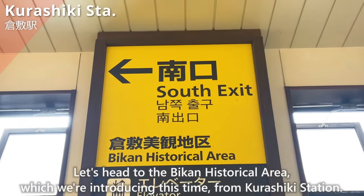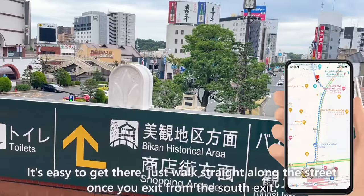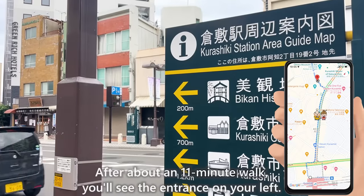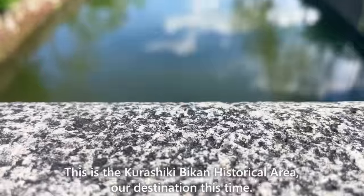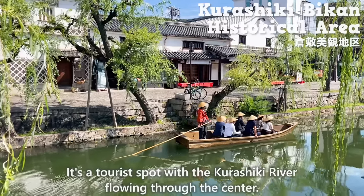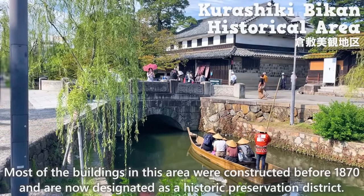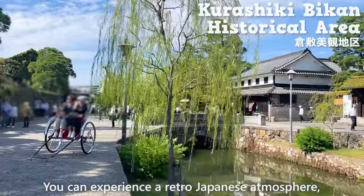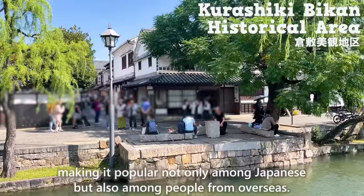Let's head to the Bikan Historical Area from Kurashiki Station. It's easy to get there — just walk straight along the street once you exit from the south exit. After about an 11-minute walk, you'll see the entrance on your left. This is the Kurashiki Bikan Historical Area, a tourist spot with the Kurashiki River flowing through the center. Most of the buildings were constructed before 1870 and are now designated as a historic preservation district. It's popular not only among Japanese, but also among people from overseas.